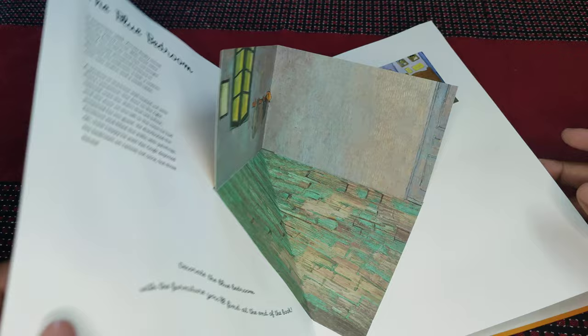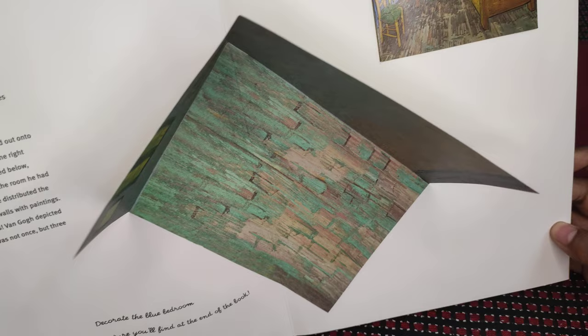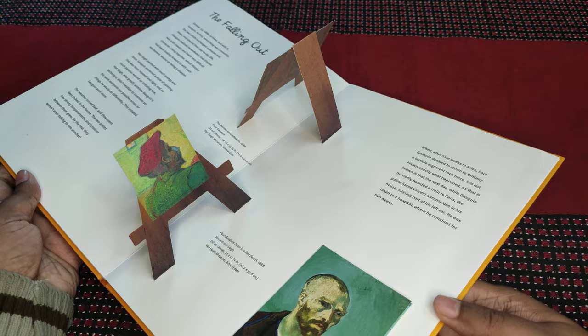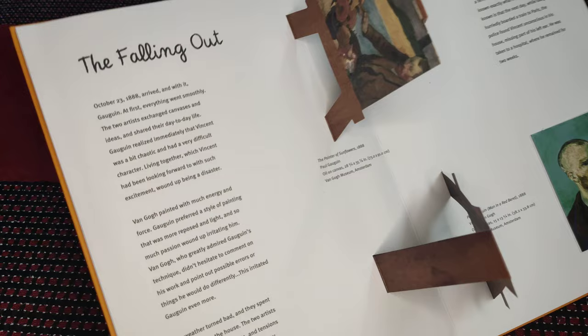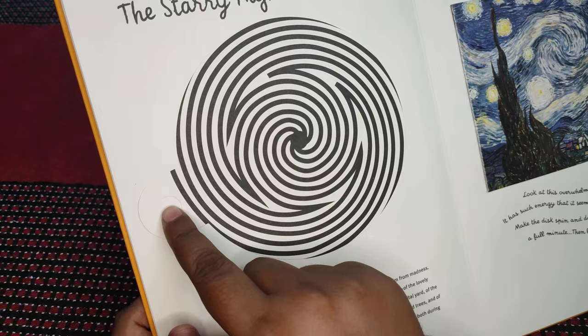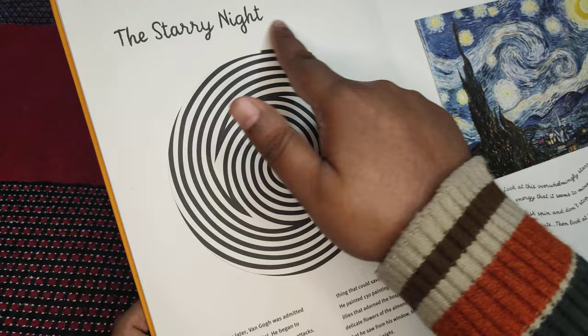The blue bedroom. And it's very interactive because quite a few of the paintings are done in such a way as to give you the actual view in which they were conceptualized. Really beautiful things. And then the most famous one — Starry Night. As you can see, it's a kaleidoscope. It's a beautiful thing.